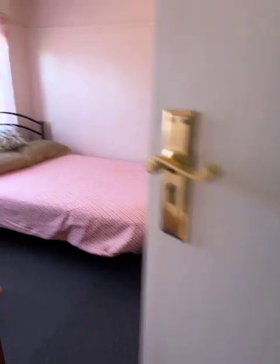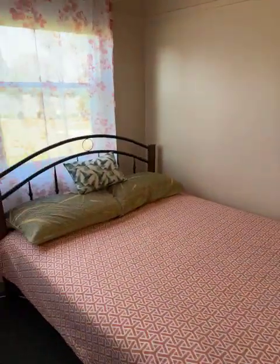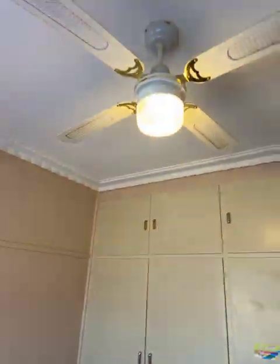Back out around to bedroom three — once again a good sized room, ceiling fan up there, plus the cupboards.